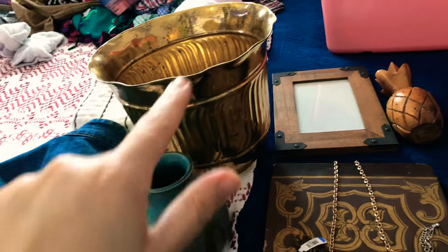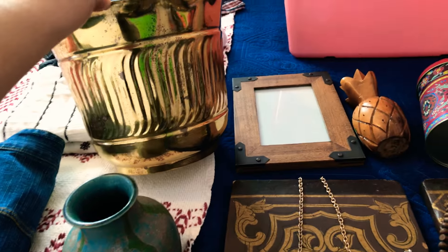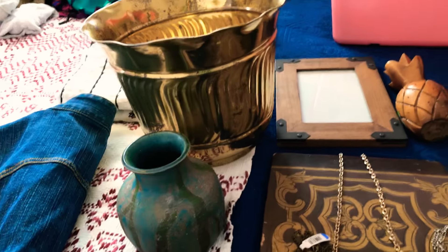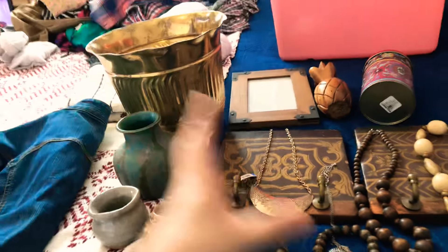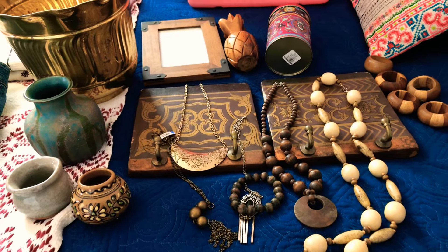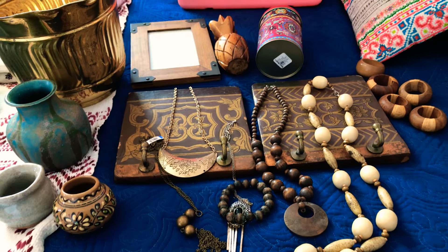This one was $1.50 — it still has a price in there. It's one of those pots. I don't really care that they have the patina — I actually kind of like it, because new ones would be too shiny for my taste and my decor. So that's my boho haul! Thank you for watching — see you guys later!